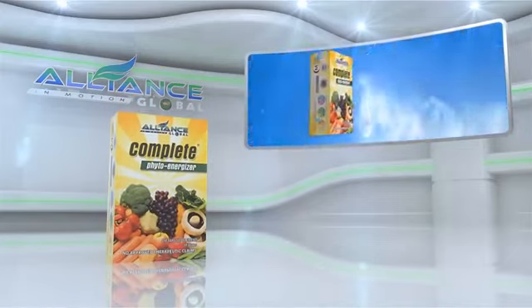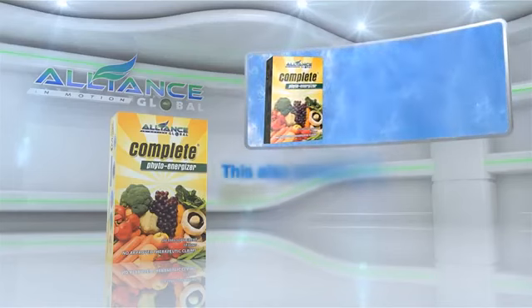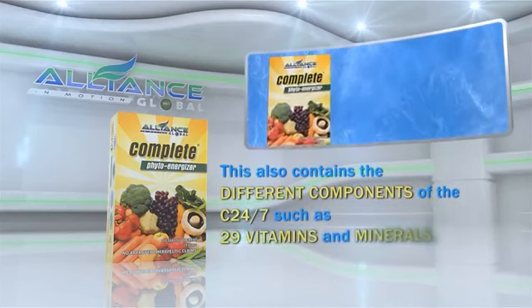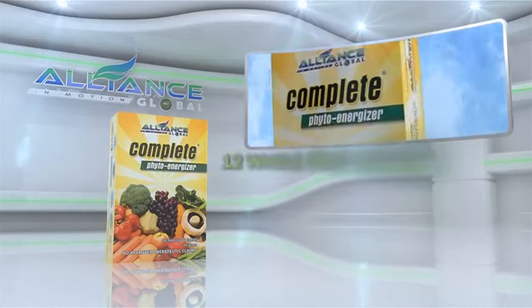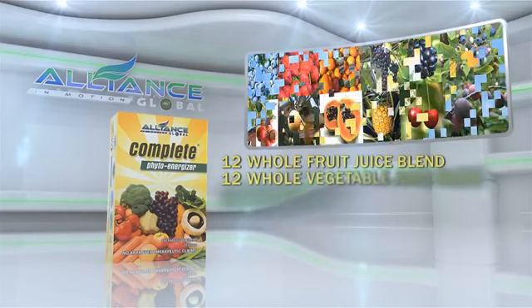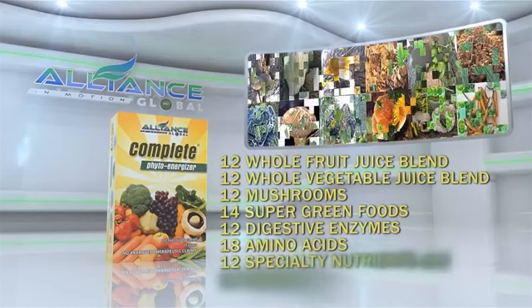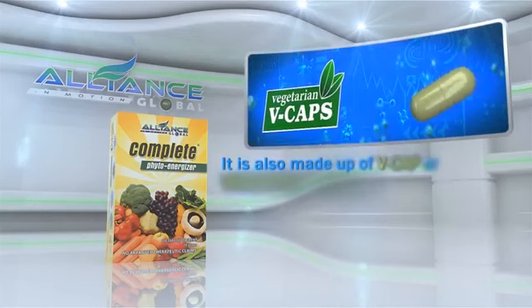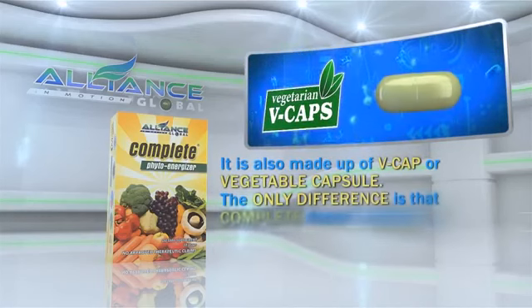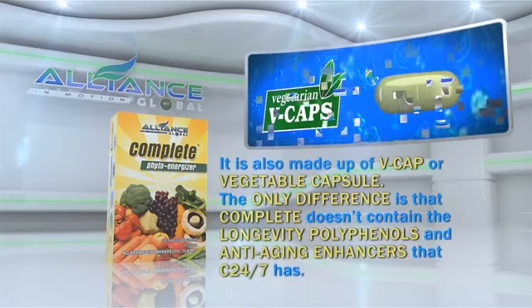Another product of Alliance in Motion Global is the Complete PhytoEnergizer. It also contains the different components of C247, such as 29 vitamins and minerals, 12 whole fruit juice blends, 12 whole vegetable juice blends, 12 mushrooms, 14 super green foods, 12 digestive enzymes, 18 amino acids, 12 specialty nutrients, and 10 essential fatty acids. It is also made up of VCAP or vegetable capsule. The only difference is that Complete doesn't contain the longevity polyphenols and anti-aging enhancers that C247 has.